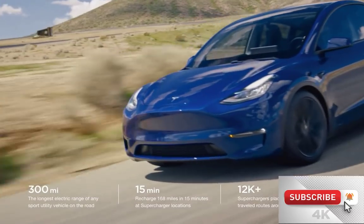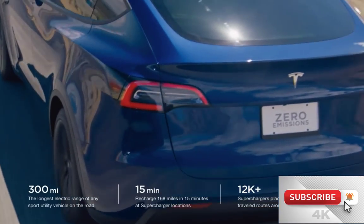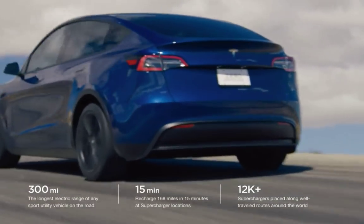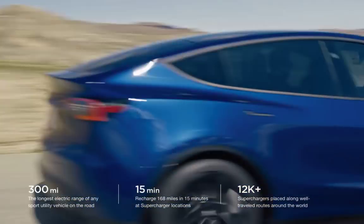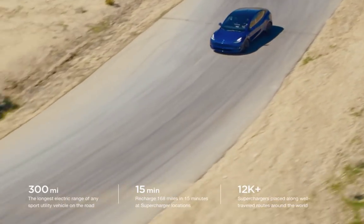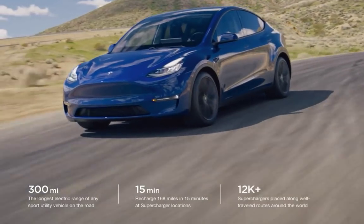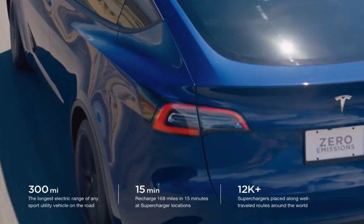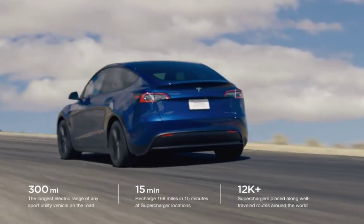I actually made a video about whether Tesla should have started their company making trucks and SUVs — but it doesn't matter. It's a very important car. I have a feeling that, barring catastrophe, the Tesla Model Y would probably be their best seller. Because if the price is right, with all the options — mid-30s, high 30s, low 40s — this will sell like crazy.